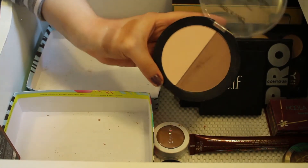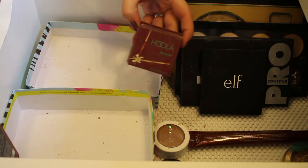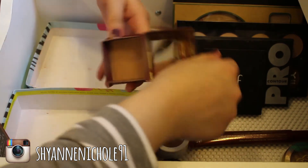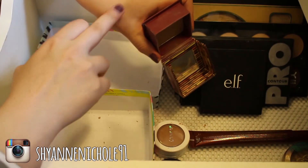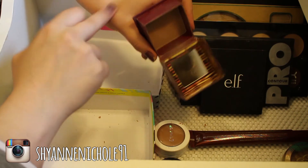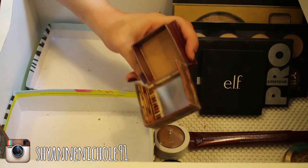This next thing is the Benefit Bronzer in the shade Hula, and I absolutely love this. I've had this for a while — it was one of my first bronzers that I ever really got into. Just such a pretty shade, it works really nicely, and I really like it. I'll definitely be keeping this.